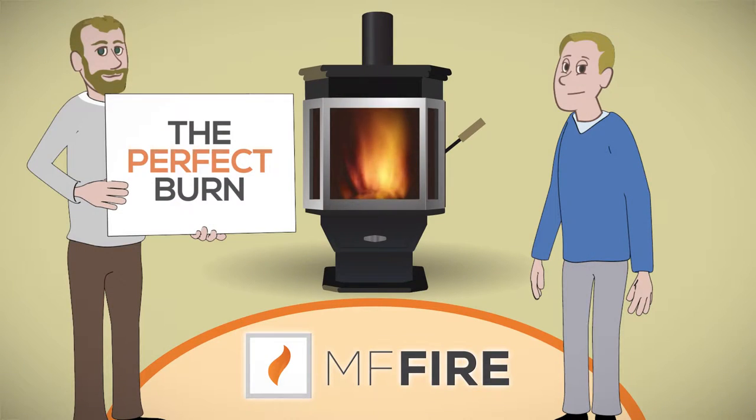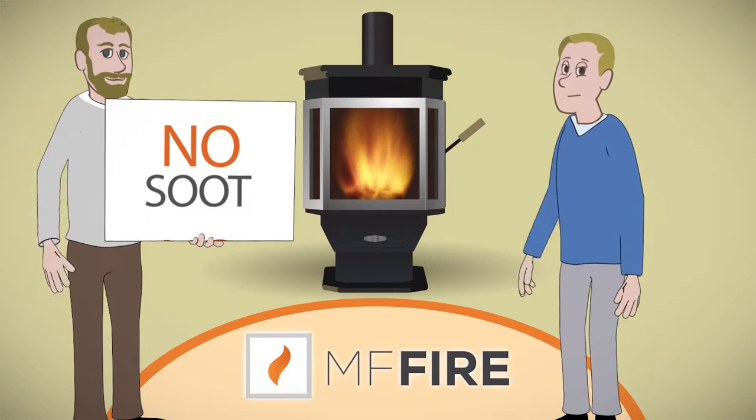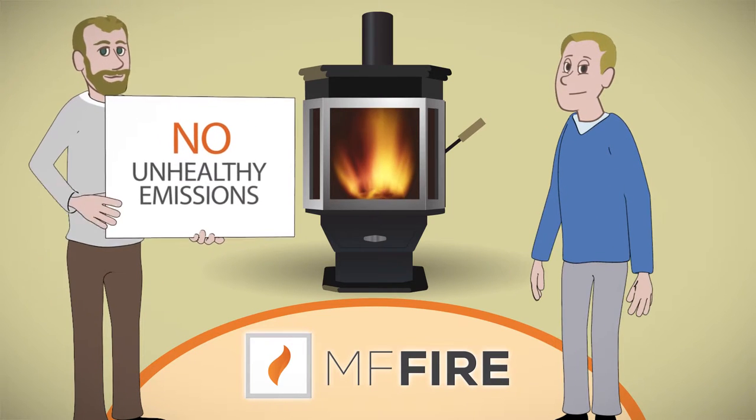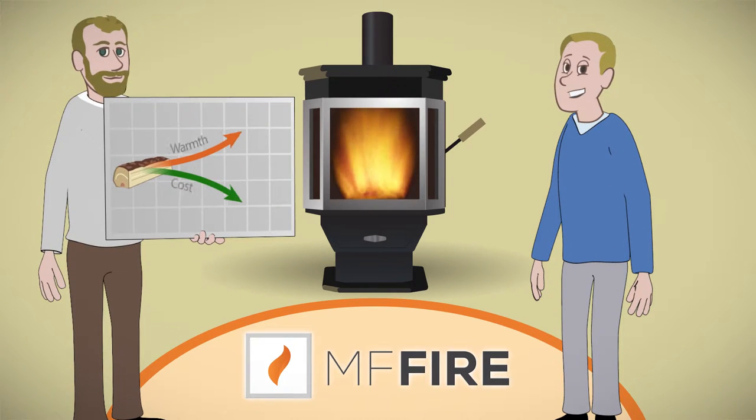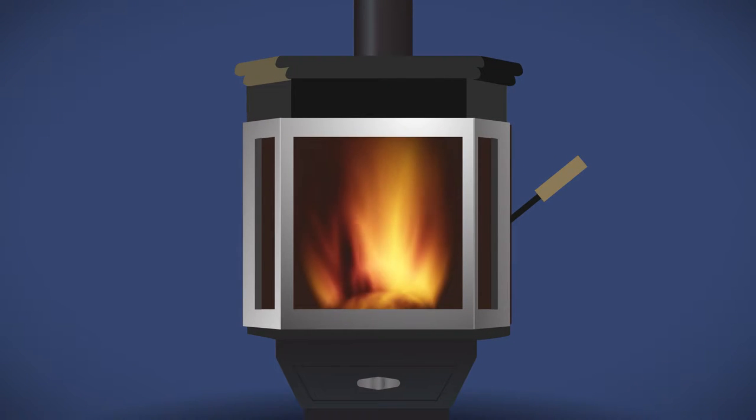What's the perfect burn? The perfect burn is a beautiful fire with no smoke, soot, or unhealthy emissions. The perfect burn is an efficient fire that gets the most heat from every log and saves you lots of money. The perfect burn is a fire that is quick and easy to start and burns beautifully while you enjoy it.